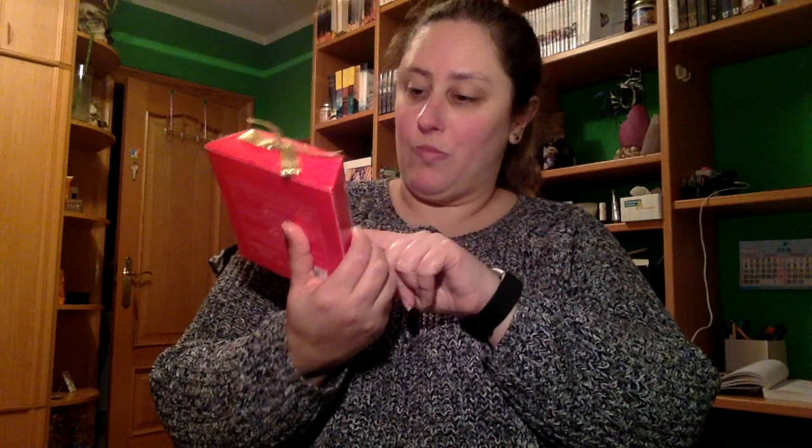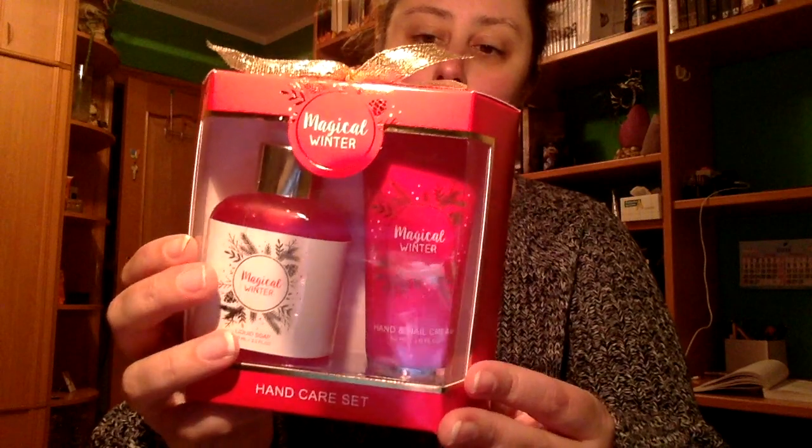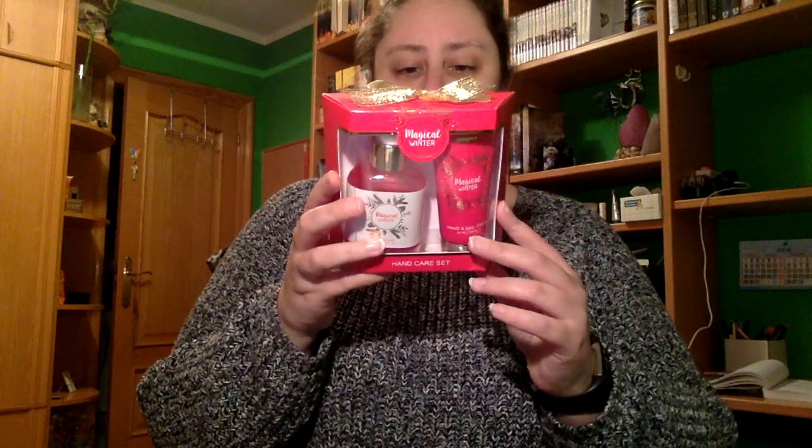Luego, también regalo de un amigo, fue este pack, creo que es de Douglas. Que es un jabón de manos líquido y una crema de manos, que es de Magical Winter. Y también de la misma colección, un gel de ducha y un jabón de manos. También de Douglas.